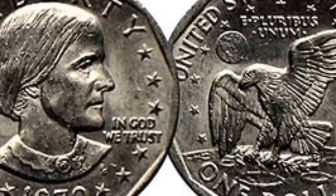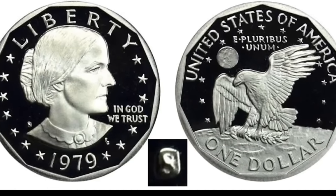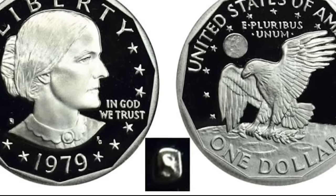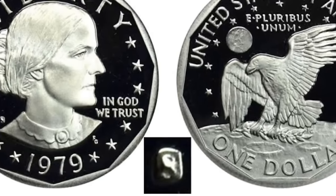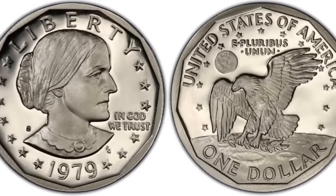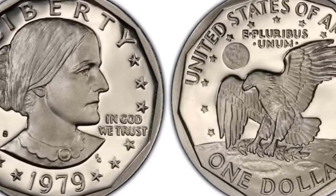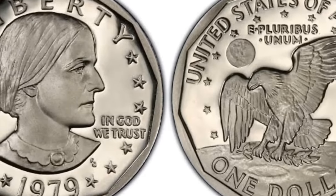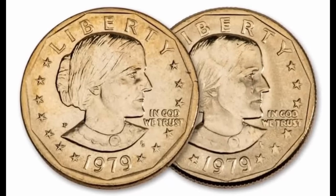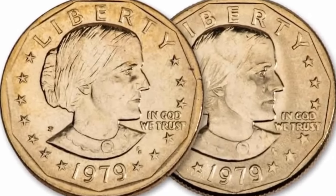Here is a 1979-D Susan B. Anthony coin graded MS-68 by NGC. The Denver Mint, where this currency was produced, is indicated by the D mint mark on the left side of the coin. The mintage of a coin will determine its value depending on where it is produced. This coin sold for a whopping $1,527 — that's one shiny piece of history.